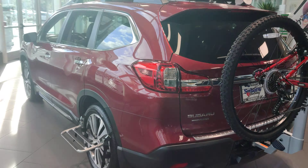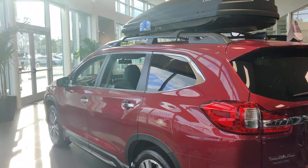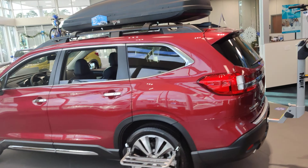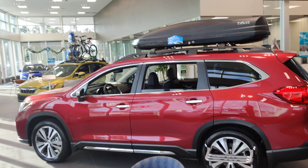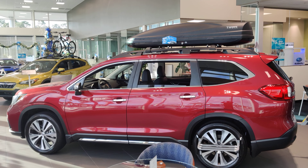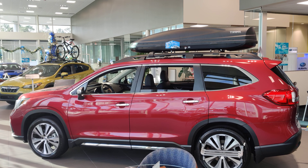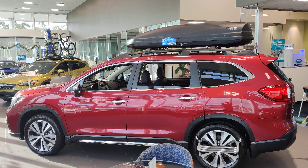We'd love to answer any questions you have about this vehicle, so please feel free to give me a call. Again, this is Austin over at Subaru of Daytona — my office line is 386-236-4030. Thank you and have a great day, bye now.